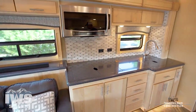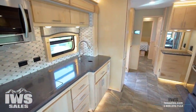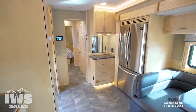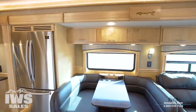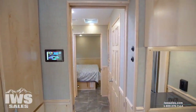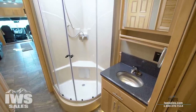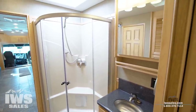This floor plan is getting more and more popular — it's quite a package in a 43-foot footprint. We're not going to spend a lot of time on the inside since today's video is all about the chassis, but we wanted to do a quick overall walk-through so you can get a feeling for the colors and layout of this particular coach.